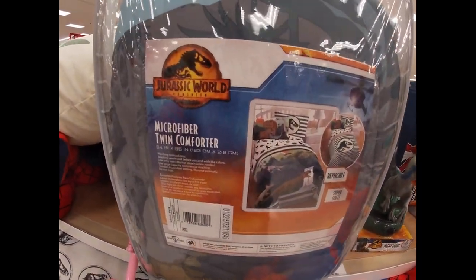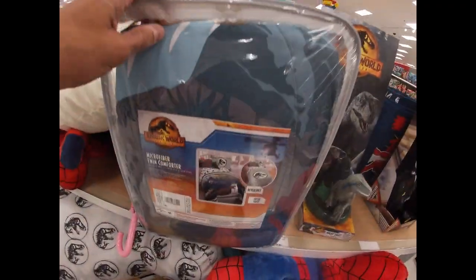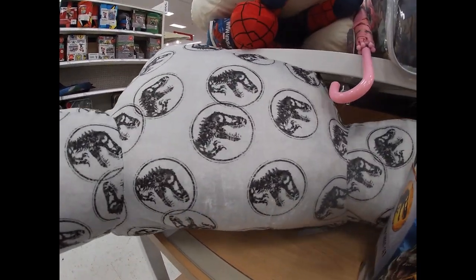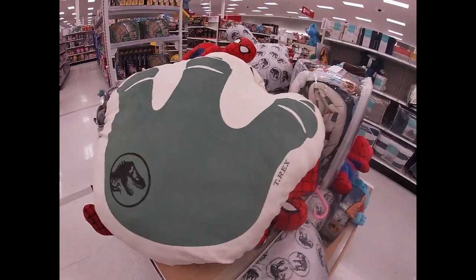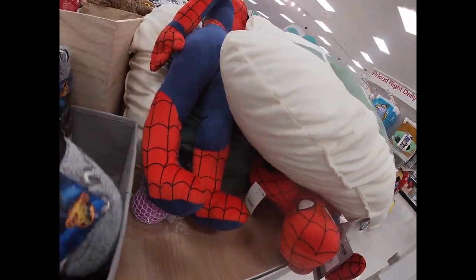We got a microfiber twin comforter set here - it's reversible. That's pretty nice right there. If I was a kid I would have loved to have that. There's also a twin sheet set, and look at this little cup if you want to be comfortable watching the movies at home. You could choose this one too. There's just gonna be so much stuff here today.